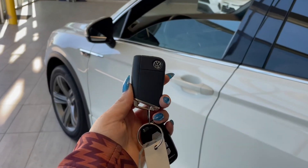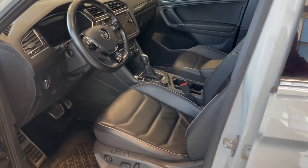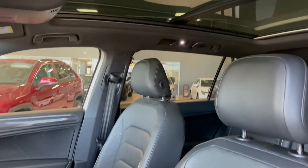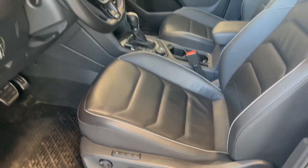Entering the vehicle we have our key with our lock and unlock. Taking a first look inside you've got black leather interior. This Volkswagen also comes equipped with a panoramic moonroof, memory seat adjustments, and all-weather floor mats.